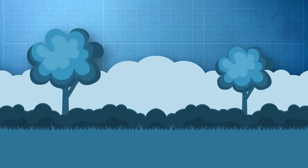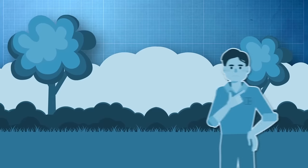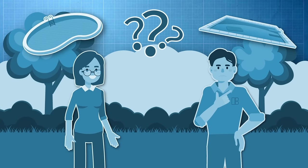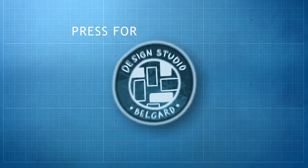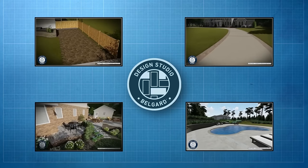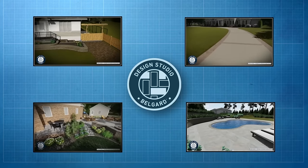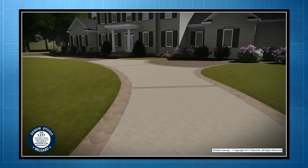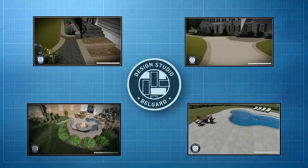No one wants to start a home improvement project without a clear vision — not you and not the homeowner. But how do you make sure you and the homeowner have the same outcome in mind? If you are a Belgarde authorized contractor, the answer is easy: the Belgarde Design Studio. Why settle for drawings on graph paper when you can show your client photorealistic 3D graphics of their finished project before you even break ground?